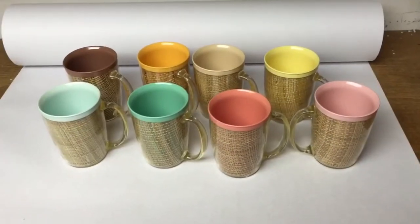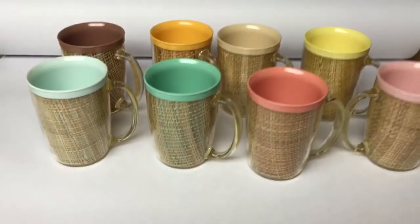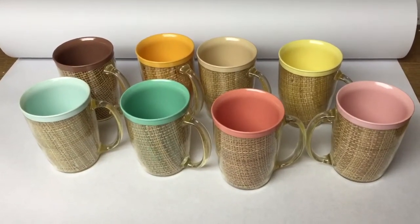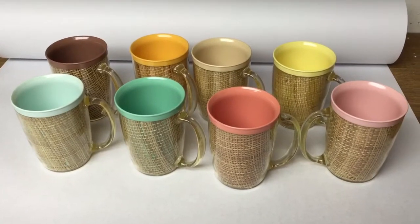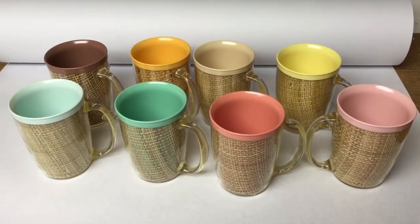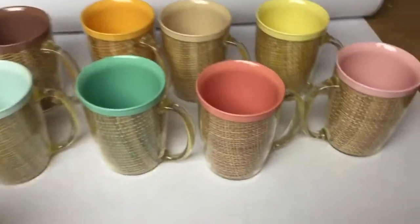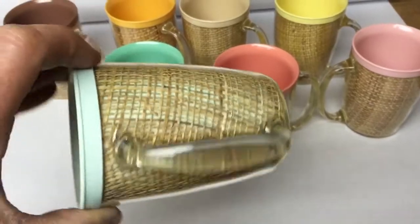This is a set of pastel Raffiaware mugs. I remembered these from my childhood picnics we'd go on — these were inside a picnic basket — so they basically cost nothing and they sold for $50. They have this nice burlap weave in the plastic.